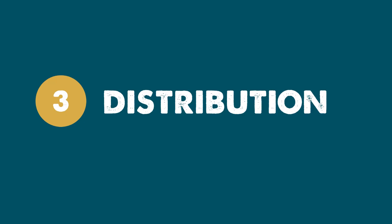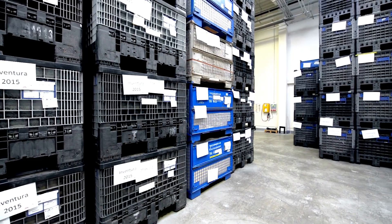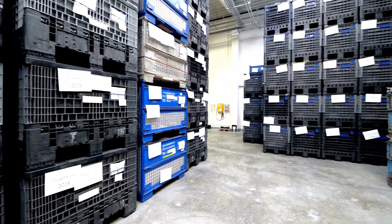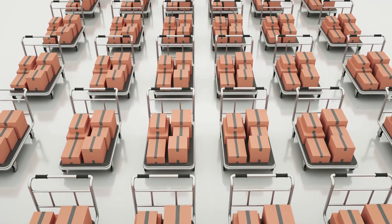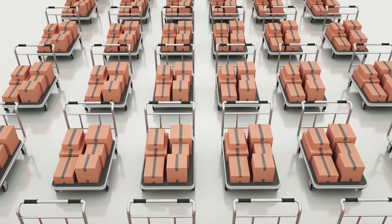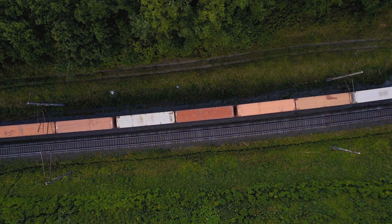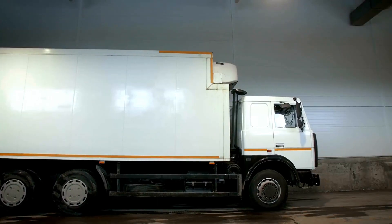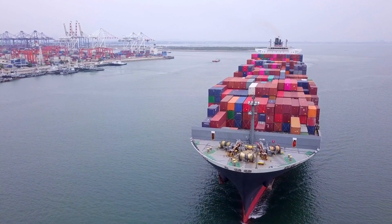Three, distribution. Food is packaged again for storage or long journeys and transported to where people can access it, like a supermarket or restaurant. Activities like putting food into large boxes and containers and storing foods in industrial freezers and warehouses happen here. Our food might travel on various modes of transport, like trains, trucks, ships, or cars.